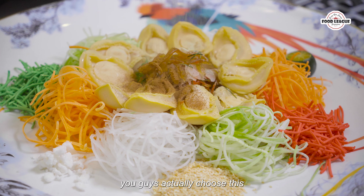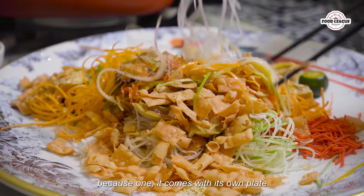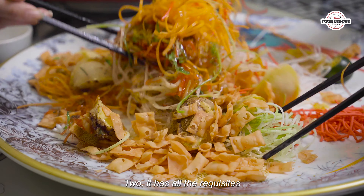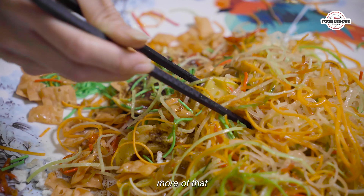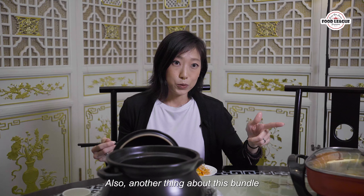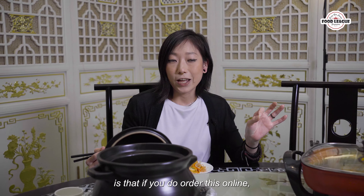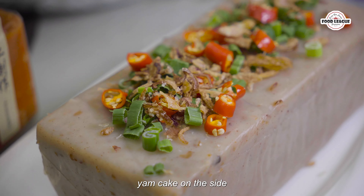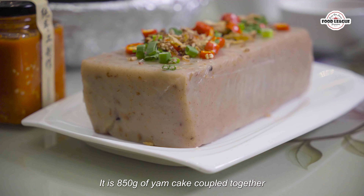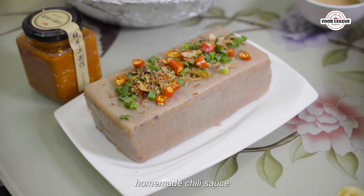I would highly recommend you guys to actually choose this Yuseung for your 2023 because one, it comes with its own plate, and two, it has all the requisites of a really really good Yuseung. They actually have more of that crunchy biscuit bits that give you that nice crunch. Also, if you do order this bundle online you actually get a free yam cake on the side — 850 grams of yam cake coupled together with your signature homemade chili sauce.